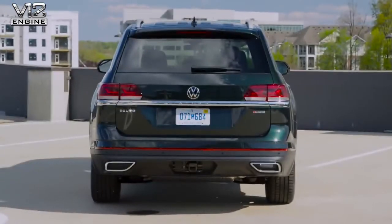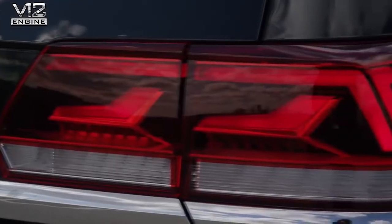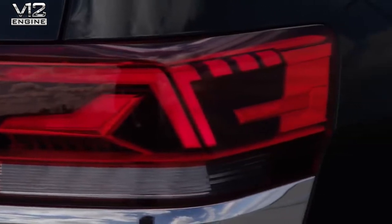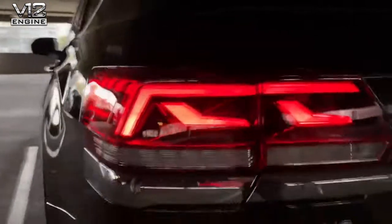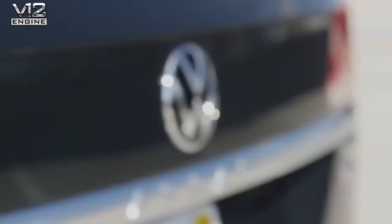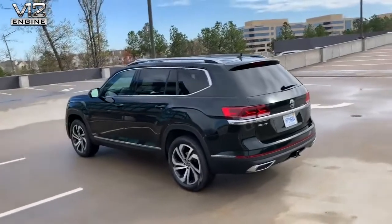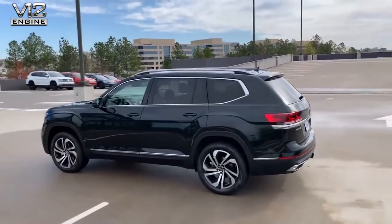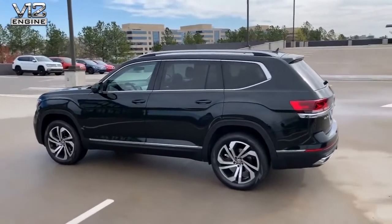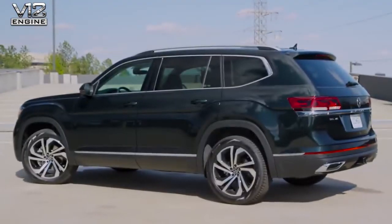You'll see that new Volkswagen logo also carrying through to the wheel caps. Going around to the rear of the vehicle, the new standard LED tail lamps are extremely bold and look really good — they pop in darker conditions. You'll also notice that new Volkswagen logo proudly sitting in the center of the trunk. The bold chrome accents around the window surrounds, the roof rails, and those beautiful 20-inch machined wheels really complete a beautiful exterior.